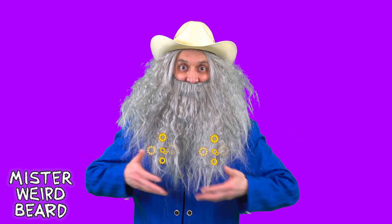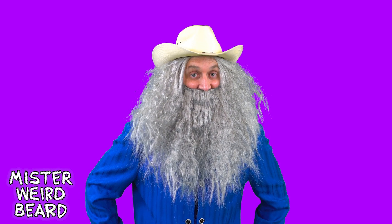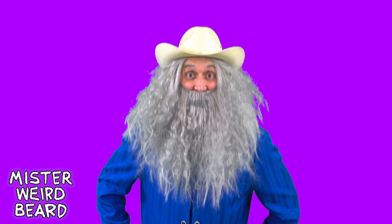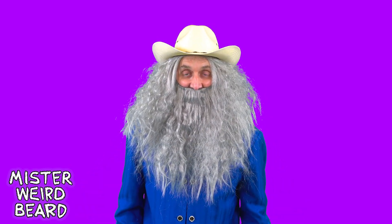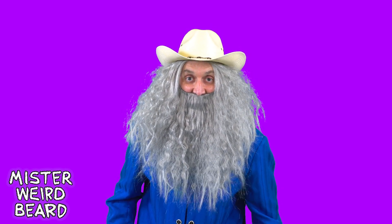Well, howdy, partners! It's Cowboy Weirdbeard here! I reckon you little buckaroos came by to learn some math! Am I right? Well, great! I was thinking that maybe we can learn about subtraction. That's when you have a big number, and you take some away, and you're left with a smaller number! Do you think you and Cowboy Weirdbeard can learn all about that?